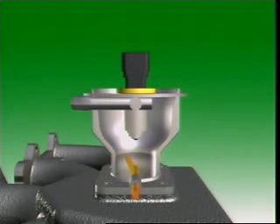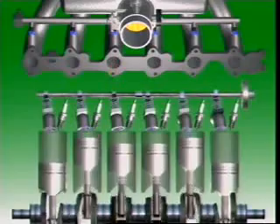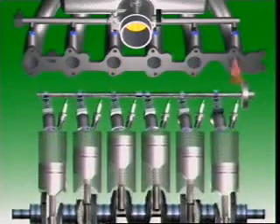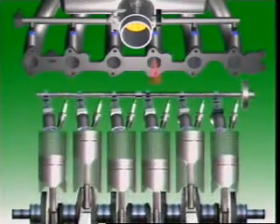Throttle body injection sprays fuel into the air as it passes through to the intake manifold. Multipoint injection has an injector for each cylinder, which sprays fuel directly into the intake valve port.